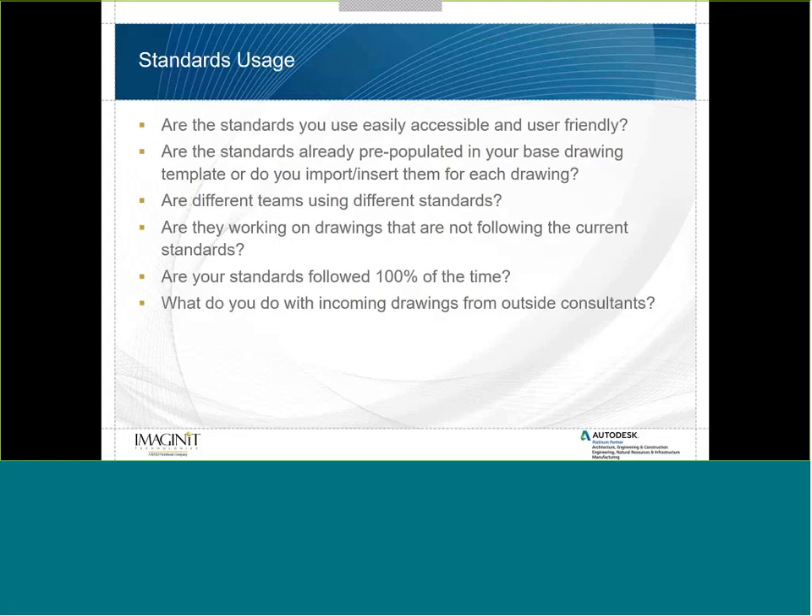Once you have those answers, talk about your standards. Are the standards you use easily accessible and user friendly? Those are the two critical parts. Do you have a repository, or do you just hand them a paper book? Are the standards pre-populated in your base drawing templates, or do you import them for each drawing? In multi-discipline firms, different teams may use different standards, so you'll want to tailor training information to which team they belong to.